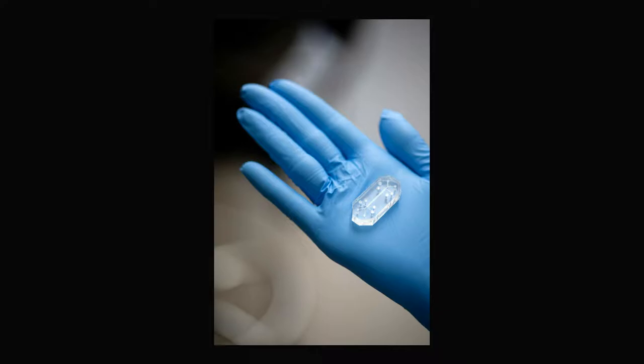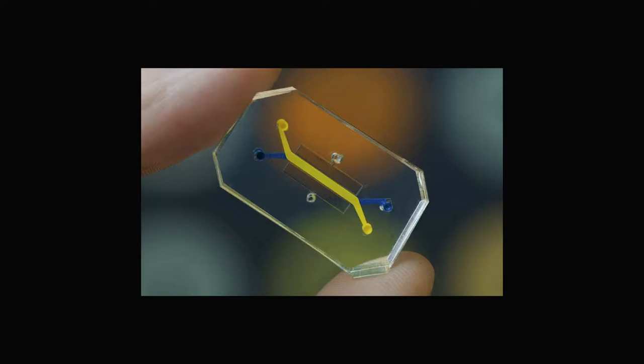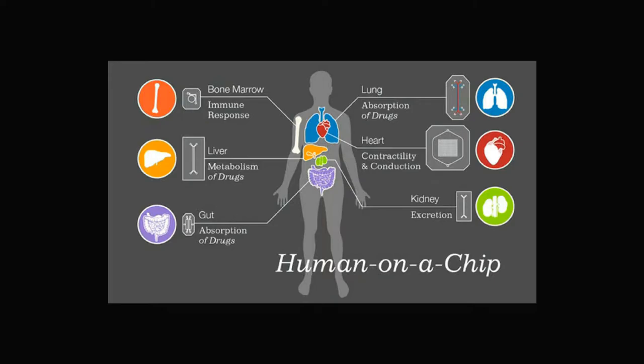Another reason organs on chips are so important is because they have many other uses besides drug testing. Putting multiple different chips together can form entire simulated human bodies, which can be used to learn how different things relate and affect one another in our bodies.